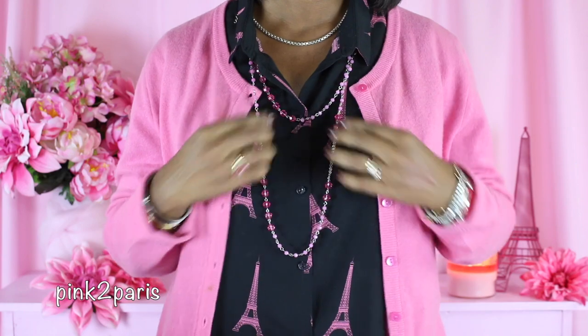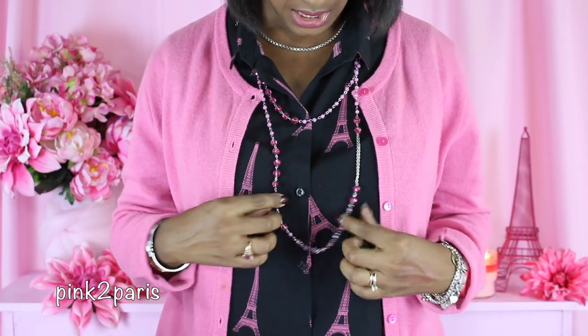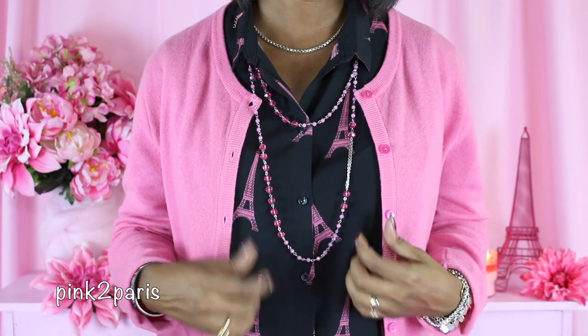For earrings I have my diamond stud earrings and also a fun pair of Eiffel tower earrings that have a pink bow on top. For my necklace I'm wearing my Tiffany Venetian necklace in silver, and over my top I'm wearing a double necklace with pink beads and stones. On this finger I have a pink sapphire and gold ring.